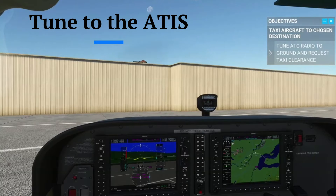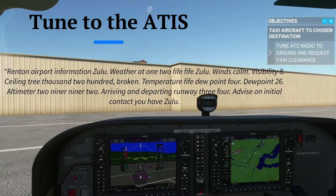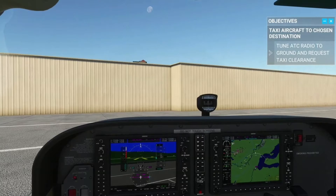Renton Airport Information Zulu. Weather at 1255 Zulu. Winds calm. Visibility 8. Ceiling 3,200 broken. Temperature 52.4. Altimeter 2992. Arriving and departing Runway 3-4. Numerous flocks of ducks in the immediate vicinity of Renton Airport, altitude unknown. Advise on initial contact you have information Zulu.